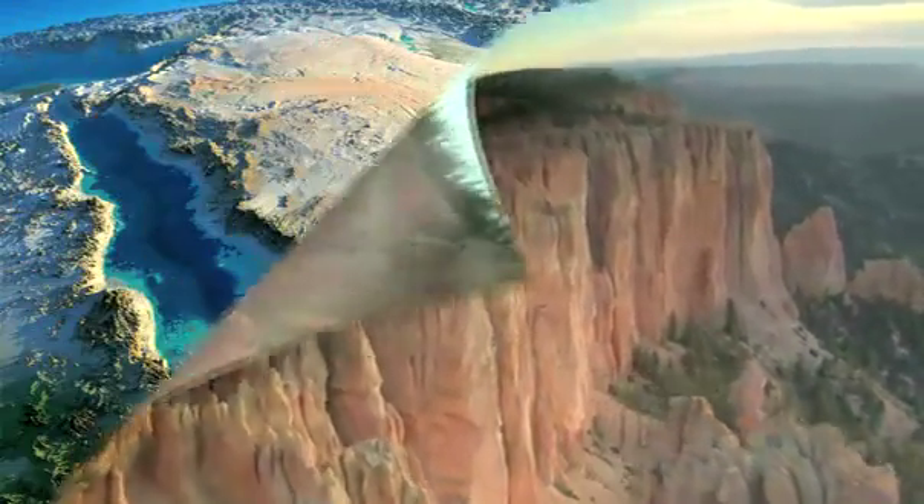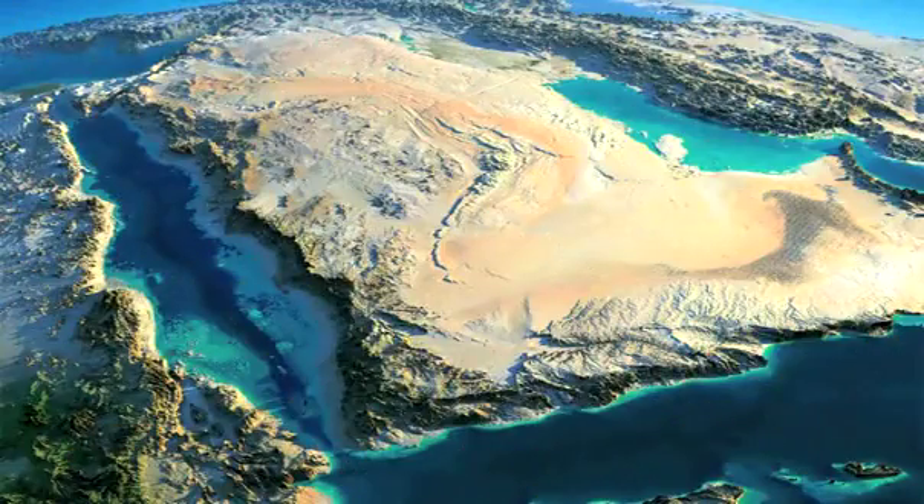But freshwater is quite rare on Earth, so arid deserts dominate the landscape in areas without much moisture.